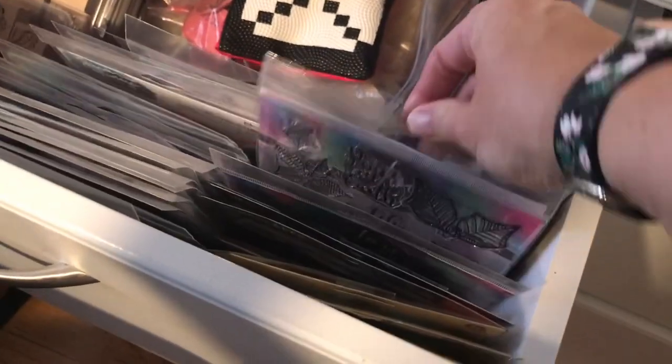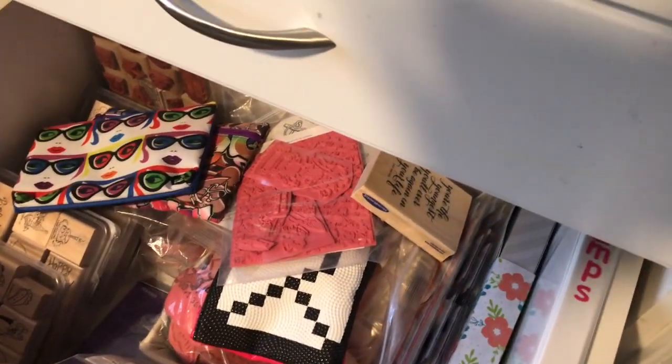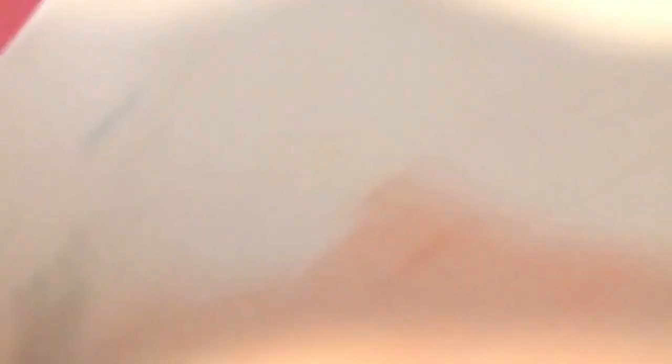Over here is my stamping area — the things that I use to stamp with. I keep my Simon Hurley stuff down here — all of his stuff is right here. I keep some of my bigger stamp sets over here, my loose rubber over here. And I keep my Make Art Stations — the little one and the big one — in here as well as the foam pads I stamp on. I can just turn around at my desk and pull this all out, which I love. I have it at my fingertips for a reason; these are things I use all the time.